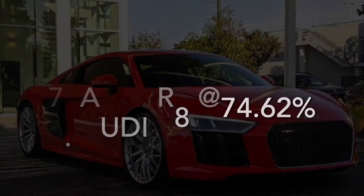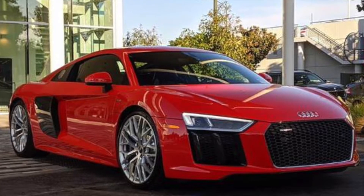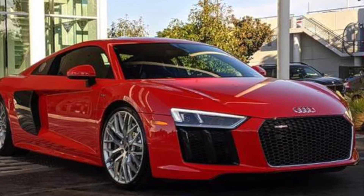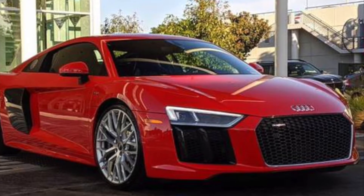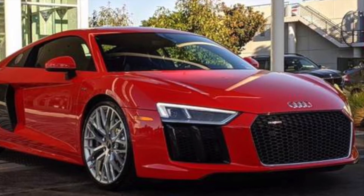Number 7 is the Audi R8 at 74.62%, which definitely holds quite a bit of its value. It's a very sporty and expensive car, and a lot of people want to drive it — not only does it look good, it handles really well and is definitely a true sports car.